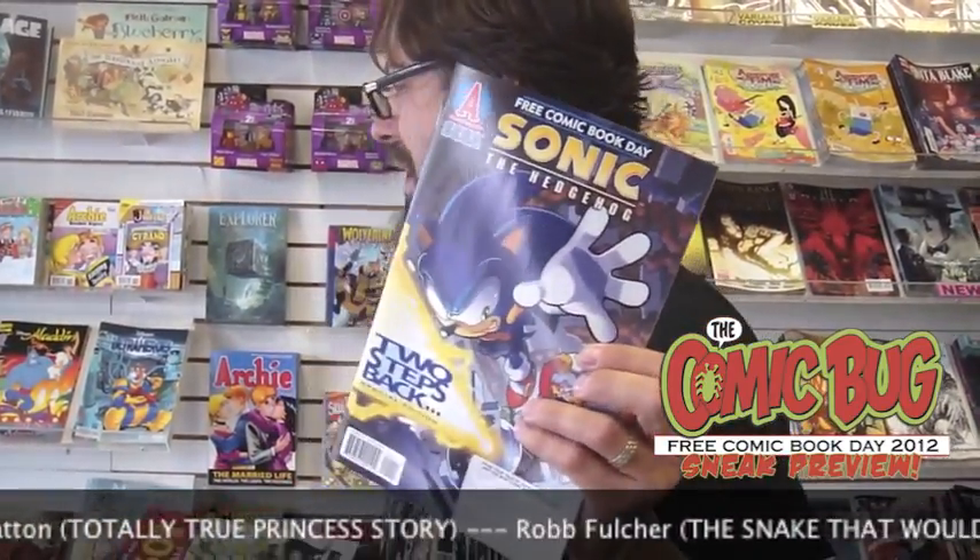Mega Man! Mega Man I get — Mega Man is kind of new. But Sonic the Hedgehog just keeps going and going and going. He still has a fervid fan base. He's up to issue like 268 or something. I mean, this is Sega Genesis. Anyway, Free Comic Day — Sonic the Hedgehog.